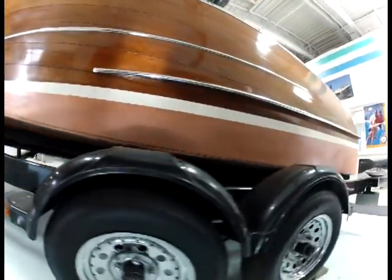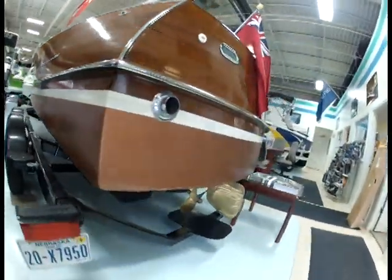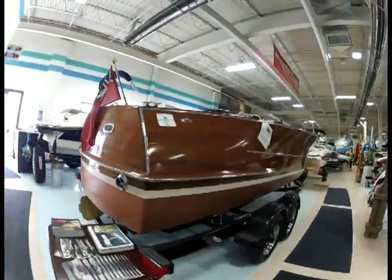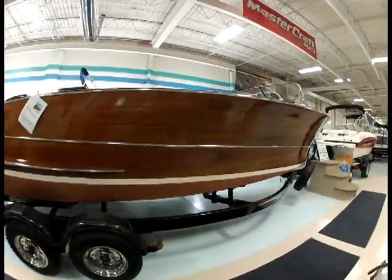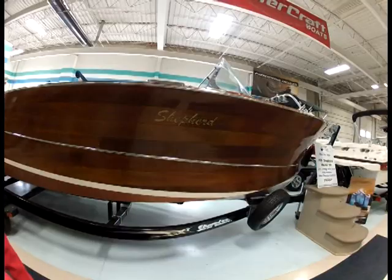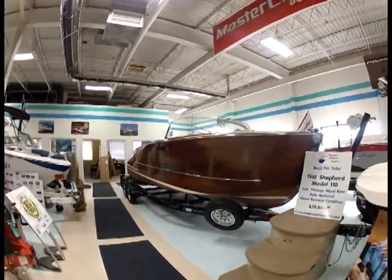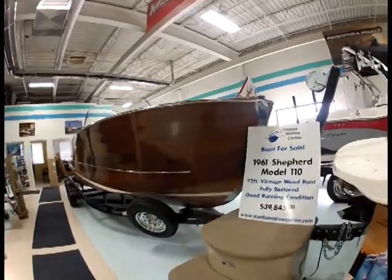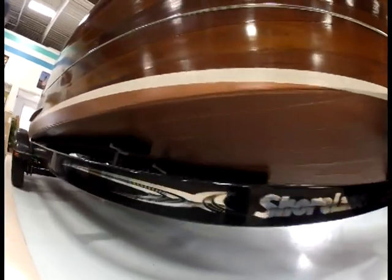We have reconditioned the bottom of the boat. It has a 318 Chrysler V8 in it. The boat runs and performs very well.